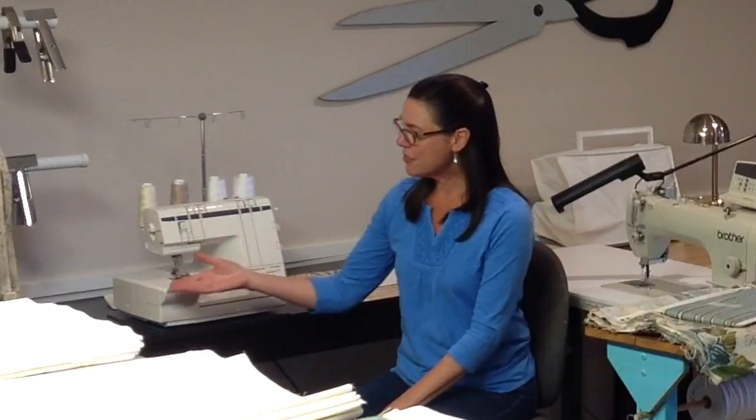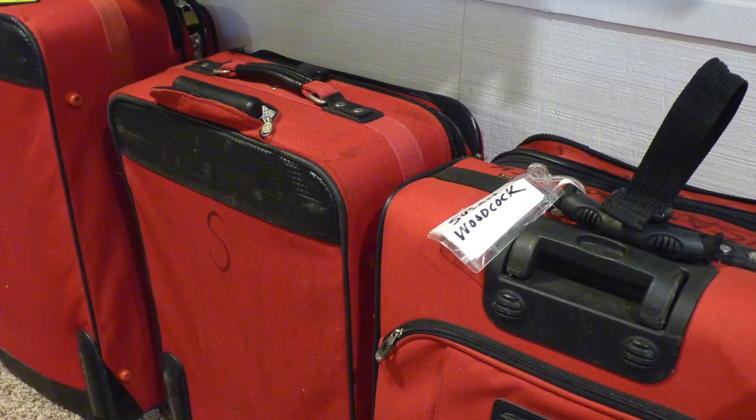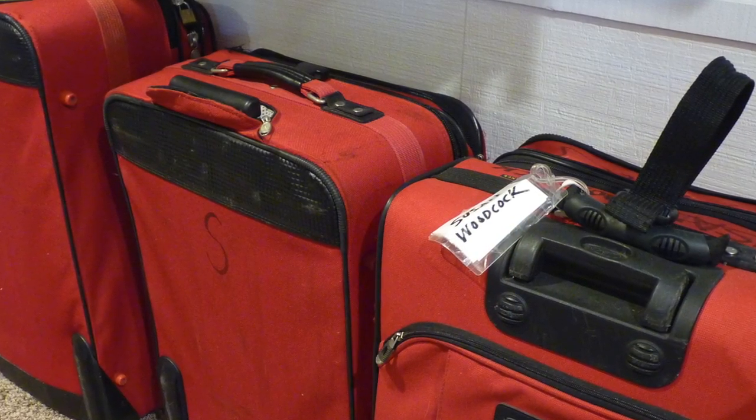I have some suitcases lined up here on the wall underneath of the lining rack, and I'm not getting ready for a big trip — those are samples. One of the things about teaching is you end up with all these samples. Over the years I've sold samples or given them away for charity, and I probably need to do that again. I'm really getting full of samples, and they're all packed up in suitcases and also on shelving on the other side of the workroom in the garage.